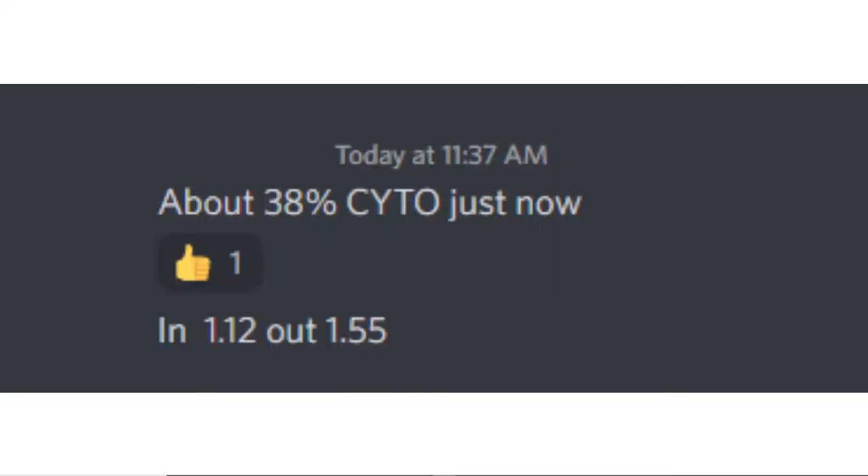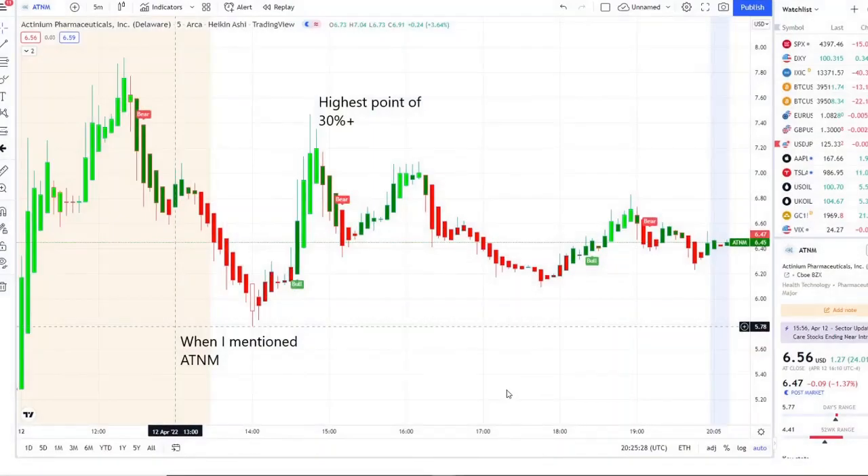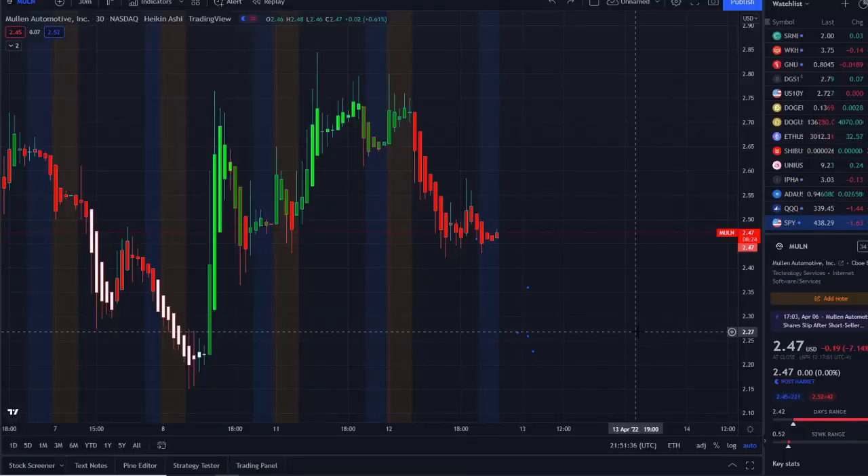These are the three stocks I mentioned this morning — every single one of them jumped up three to five percent, five to ten percent. But the home run of the day turned out to be AT&M. We caught this one in the pre-market under a bear indicator shifting downwards into weakness toward the bell. It continued, and on 42 Vision it hit that level of extreme weakness — white with red borders — then shifted back up into strength, got that bull indicator as an extra layer of confirmation, and hit a highest point of 30-plus percent.